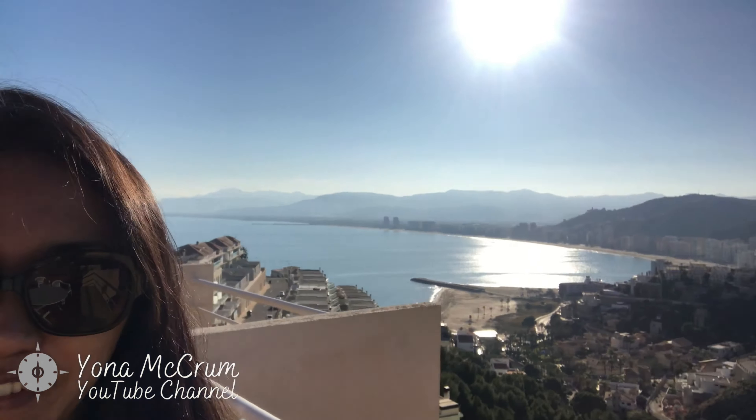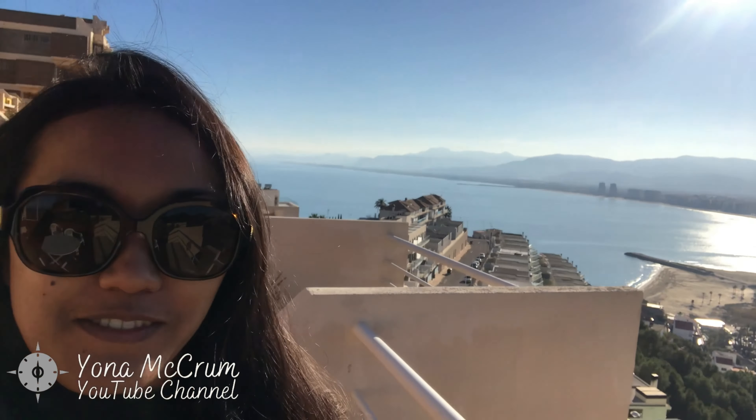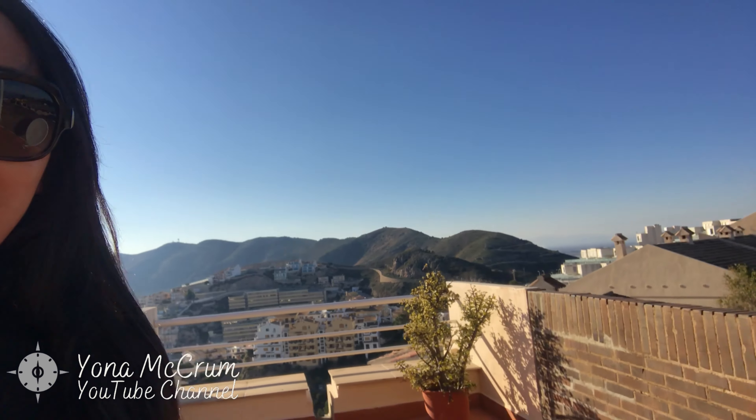We're in Cullera. We're staying in a really amazing place, because you can see that view from your balcony. That is the sea, and on the other side it's also nice — you can see the sea.